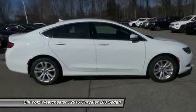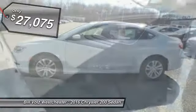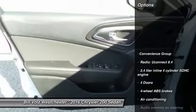This 200 model for Chrysler takes an aggressive step into a competitive market, and it's priced below $30,000. Here are some of this vehicle's great options.